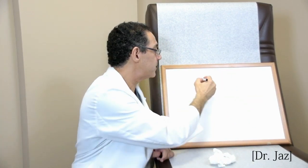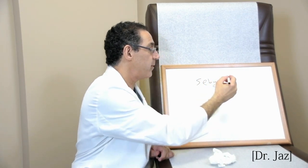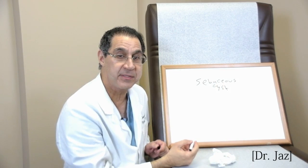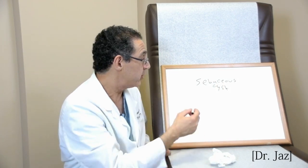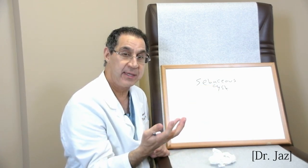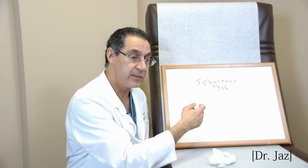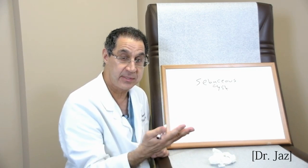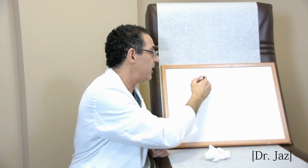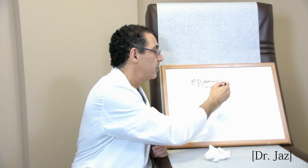A lot of people call these sebaceous cysts, but this is a misnomer. A sebaceous cyst is not very common — I may have seen only two or three in my 20 years. Sebaceous means fat, so some oil glands get stuck underneath the skin and keep producing oil. When you cut into the cyst you get oil out, and then you have to cut out the cyst. What people typically call a sebaceous cyst is actually an epidermal inclusion cyst.